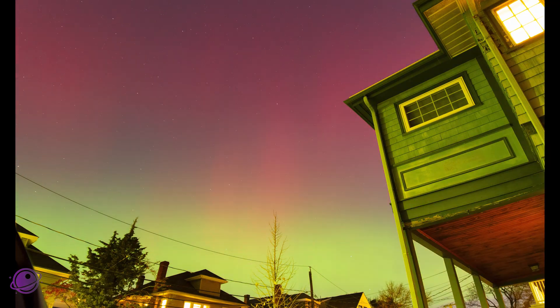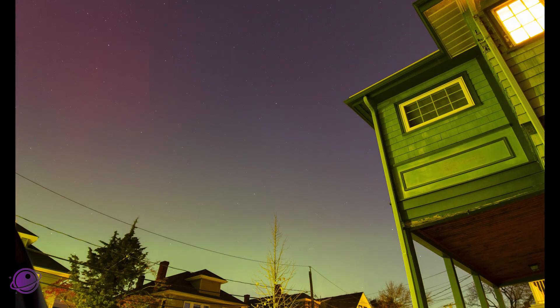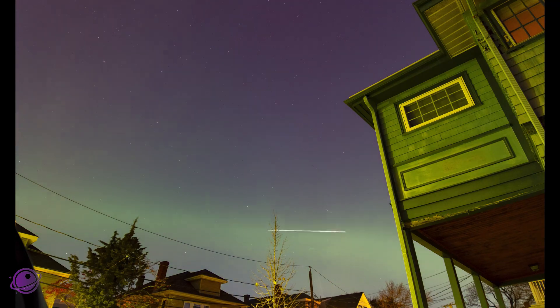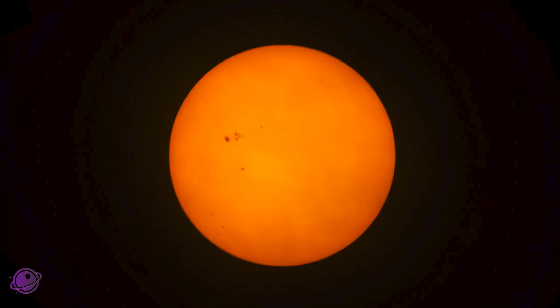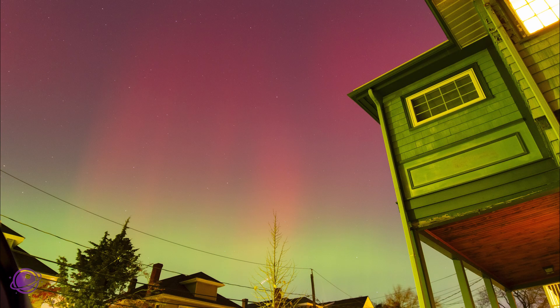Last night's hit gave us this incredible show. This timelapse was captured from the outskirts of Boston in a Bortle 8 area, and it was all thanks to sunspot 4274. I took this photo of the sun on November 7th, showing active region 4274 before the X5.1 class solar flare. I was hoping it would deliver something spectacular, and it definitely did.